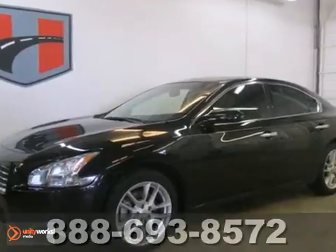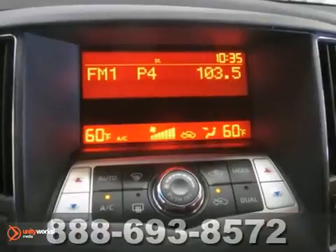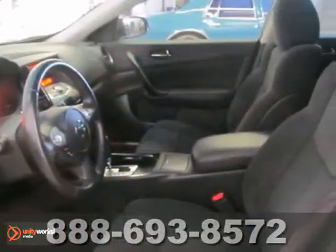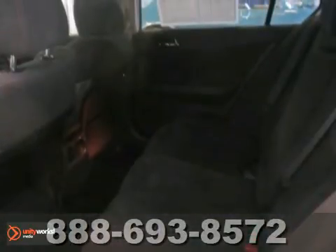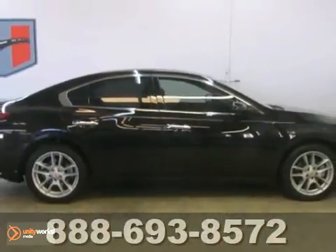For the power sunroof, traction control, and power windows, locks, and mirrors, it's found to sell fast. Alloy wheels and tinted glass make it even more attractive. This one will take you where you need to go on time and every time. It has all the right ingredients, so come see it today.